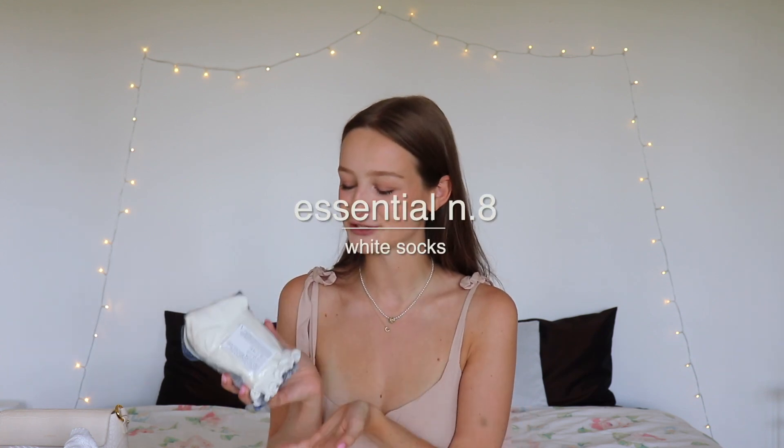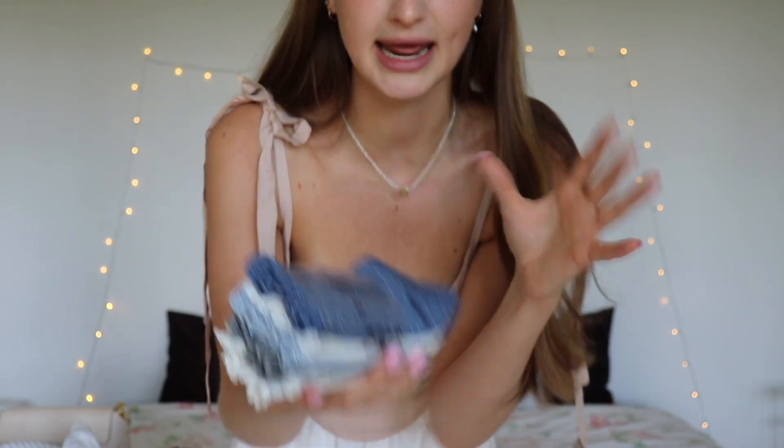You cannot have black loafers without white ruffled socks. I got this five-pack of ruffled socks at H&M yesterday when I was getting the loafers. I honestly wanted basic white socks, but then I saw the ruffles and just couldn't resist. I also just realized I wear a lot of blue — so many blue sweaters and jeans — so the blue socks will come in handy one day.